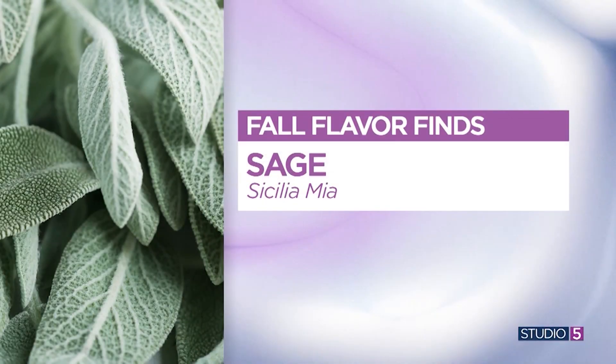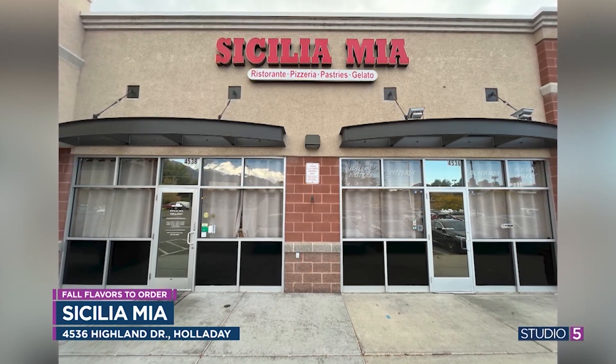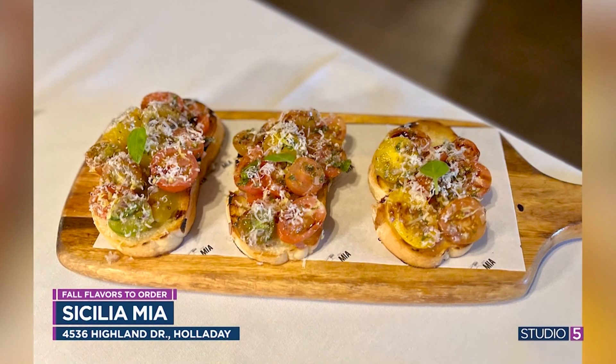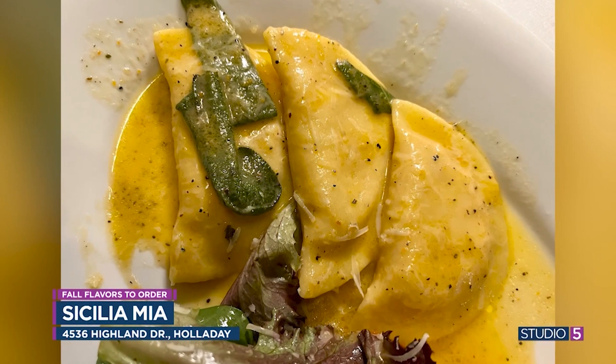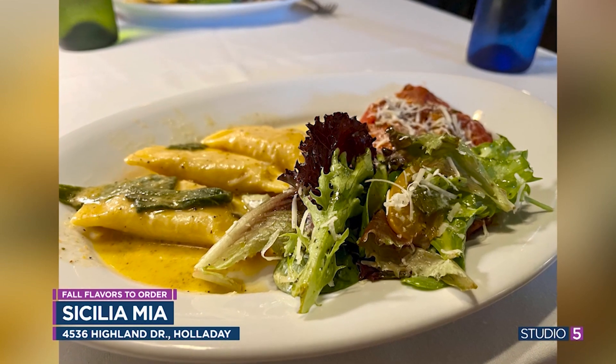Next we're going Italian for sage. Italian is a great way to incorporate sage — you'll find it in a lot of sauces and seasonings. Sicilia Mia in Salt Lake is where we're heading. Their entire menu is amazing, and the ravioli is absolutely worth leading with. It comes in a sage butter cream sauce that really incorporates the essentials of fall. While you're there, also grab the bruschetta, whose toppings can rotate seasonally. It's a heartier, bigger portion meant to be a full entree, paired with a nice green salad.